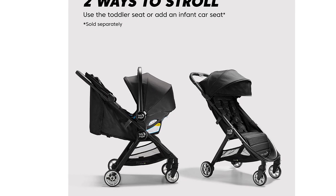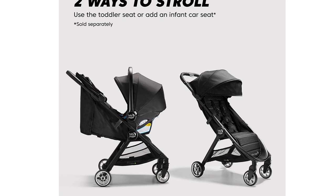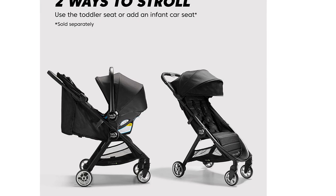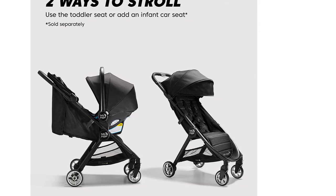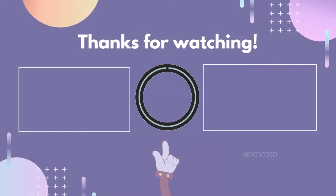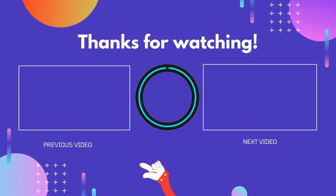The stroller stands out because it truly delivers on the one-hand fold promise. Its versatility and convenient features like adjustable calf support make it one of the best lightweight strollers. Thanks for watching! I hope this video helped you. If you found this video useful, please don't forget to like, comment, and subscribe so you don't miss anything. We'll see you next time.